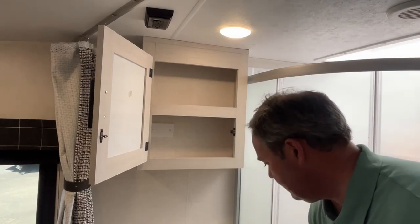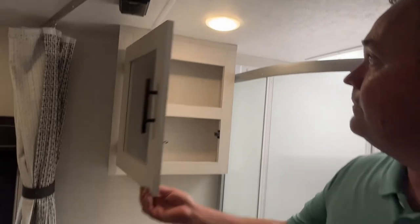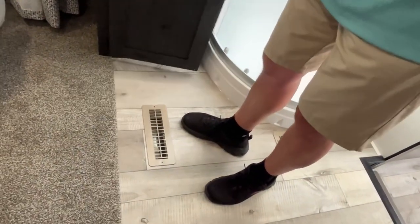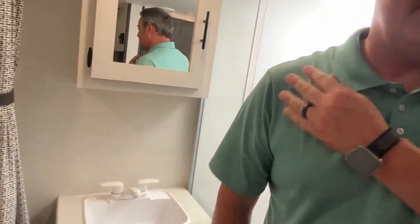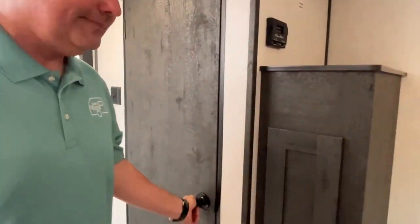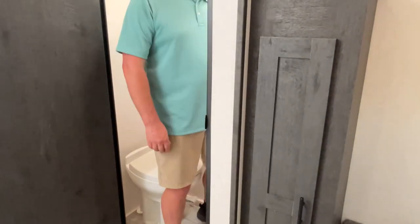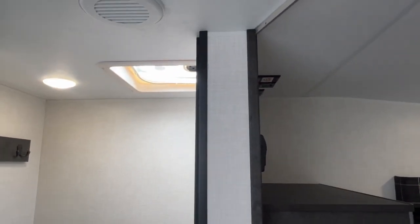Right next to the shower is going to be your sink and vanity area. It does have a medicine cabinet up there and they put your power outlet on the ceiling — up out of the way. There's some storage down below. Your heating is going to be in the floor on this one. And the toilet has its own little separate room — the throne room — with a porcelain foot-flush toilet and an exhaust fan, plus hooks to hang up your towels.